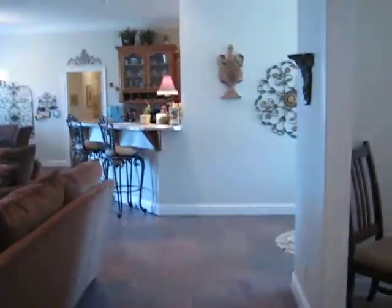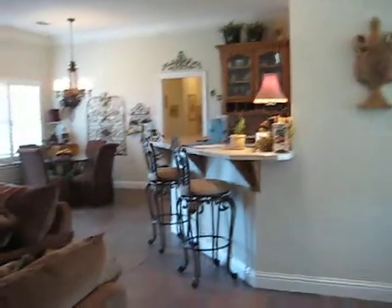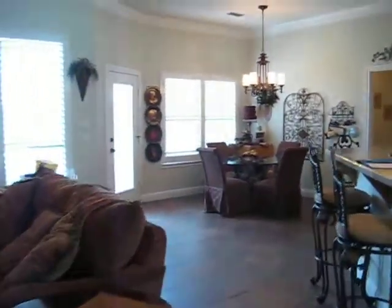If you have questions about this home, please call us at Pine and Beckett Realtors, 432-686-7000. You can also call Chris Beckett directly at 432-349-7000. Thank you.